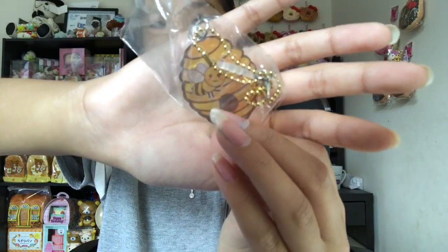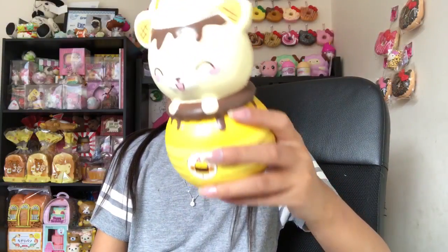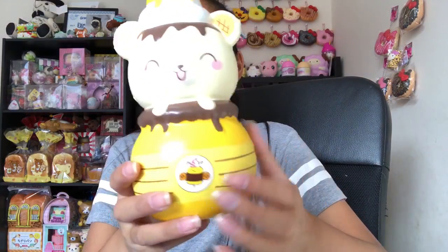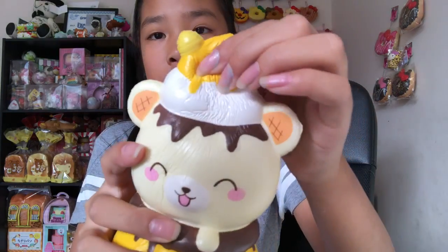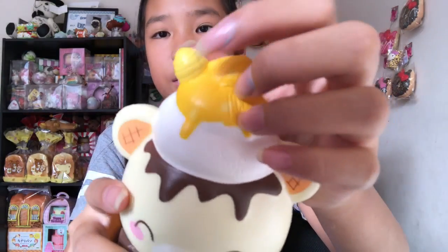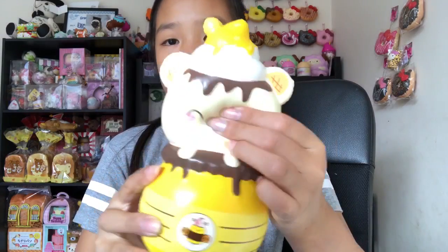Here's the squishy — it's actually so big, like it's way bigger than my hand. It kind of smells really weird; I think they tried to make it smell like honey but it doesn't really smell like that. This one's so airy and it also has a little beehive on its head. It's super adorable and I can't wait to put this in my yummy bear squishy collection.